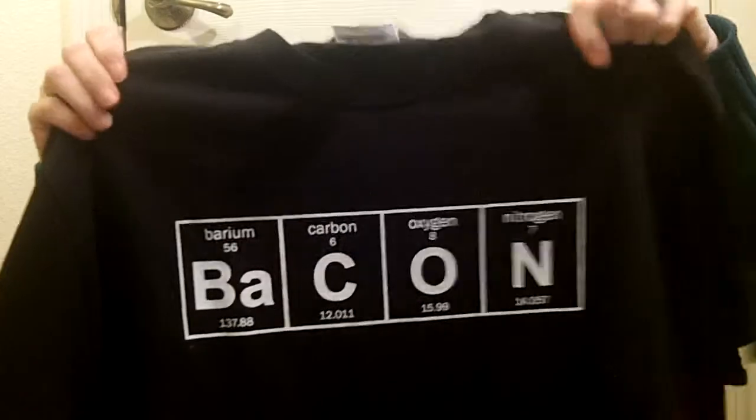I think this would make a fantastic gift for a science teacher, maybe a professor in chemistry, anything like that. It's so unique — I mean, how many t-shirts do you see that have the word bacon spelled out from elements on the periodic table? Not very many.